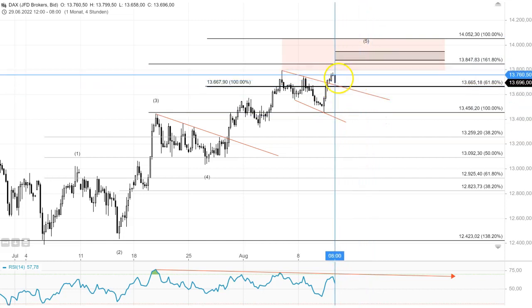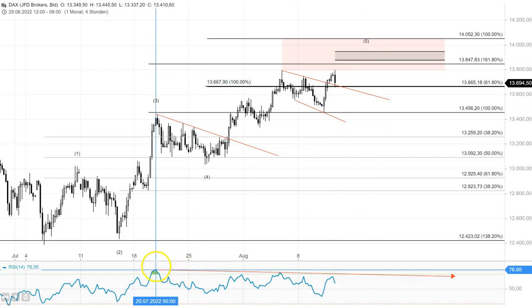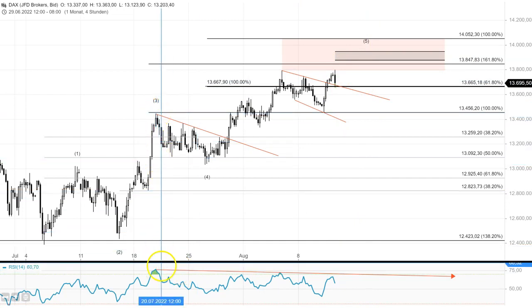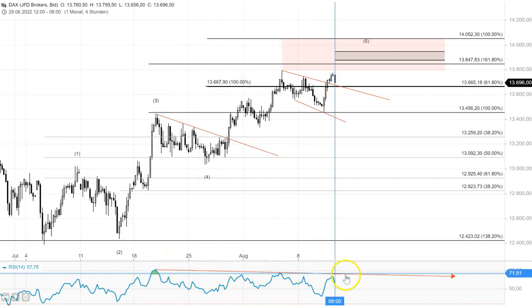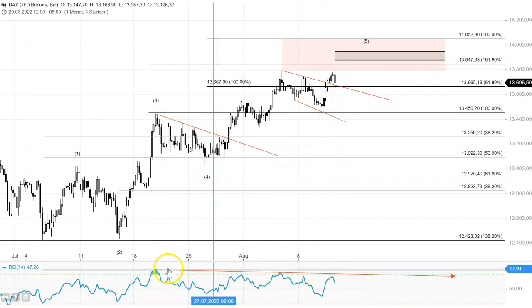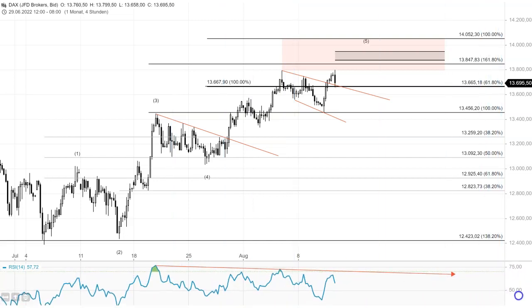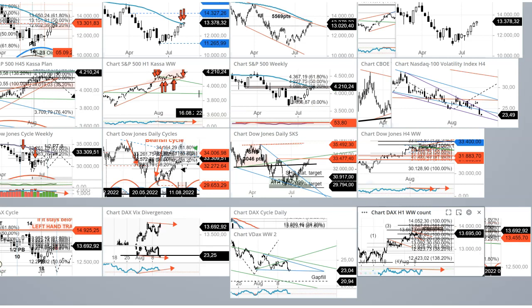Just have one thing in mind on the four-hour time frame: beginning from that high on the 20th of July, we have a so-called negative divergence on the RSI. This is actually a warning signal — a warning signal for the bulls. The market could turn around very aggressively, very sharply.